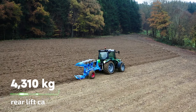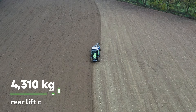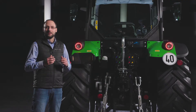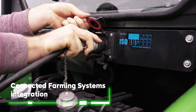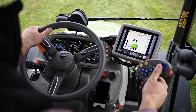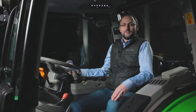Thanks to its lifting capacity of up to 4,310 kg, the 5D TTV has enough power to lift all typical implements in its segment. As on all TTV series, ISOBUS is also available on the 5D TTV. Thanks to the AEF core membership of Deutz-Fahr, 100% compatibility with all certified ISOBUS implements is guaranteed. For more information about ISOBUS, visit deutzfahr.com.